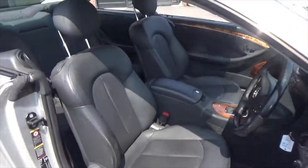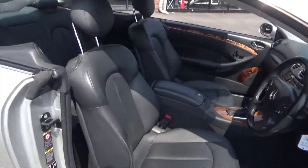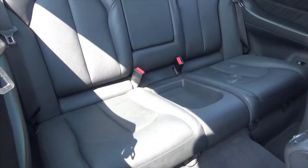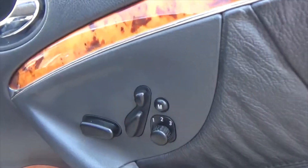Interior-wise, you've got a part-perforated full black ebony leather sport seats. As you can tell, those are in very nice order throughout, with very minimal bolster wear to this one. The rear seats are in absolutely fantastic order. These are the fully electric freeway memory sport seats.